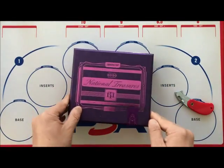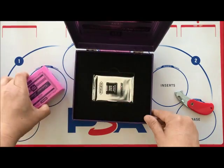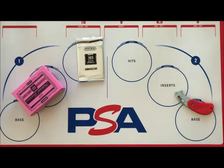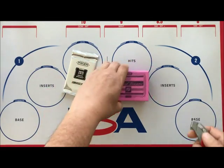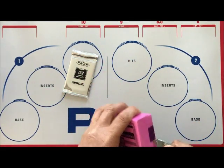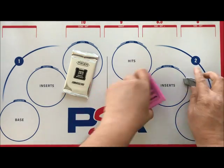So we open it and there we go — we have our box and our silver foil pack of 2020 Prism White Sparkle. And then our box here, sealed, which we will unseal to get the cards out.